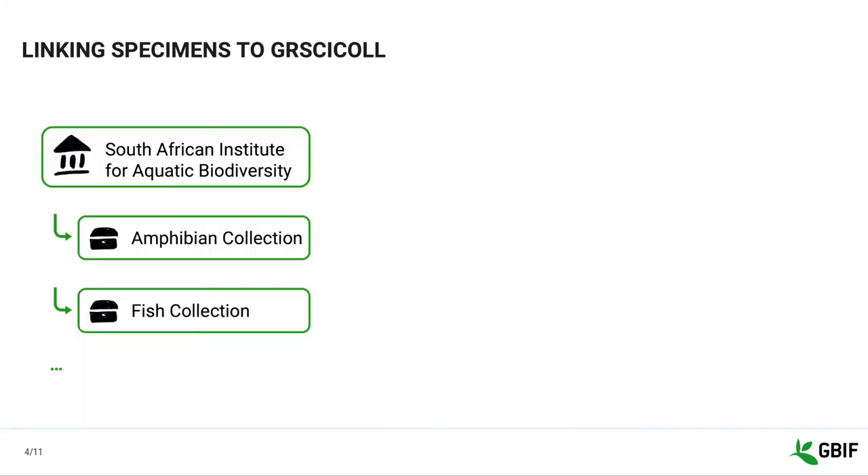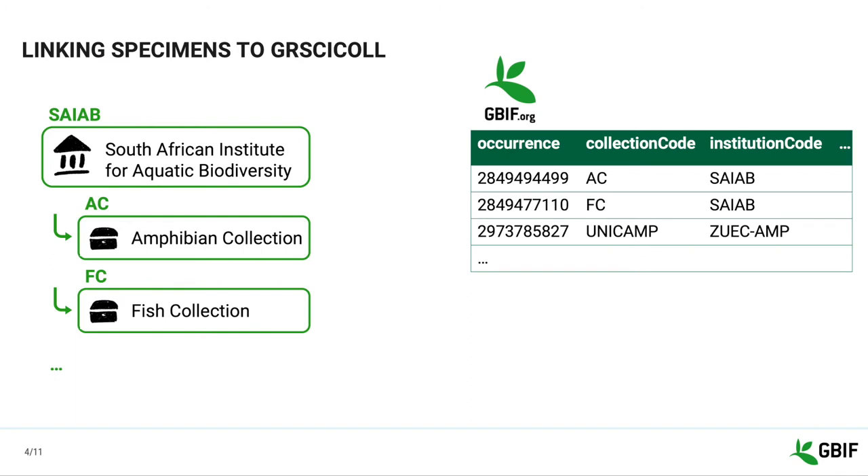Here is how the occurrence linking works. Every GRCYCLE entry is associated with an institution or collection code and an institution or collection identifier. Most occurrences published on GBF have a collection and an institution code, and sometimes a collection and institution identifier as well. When a new occurrence is published, our interpretation pipeline uses our GRCYCLE lookup service to check its institution and collection codes and identifiers.